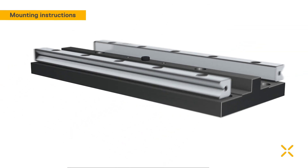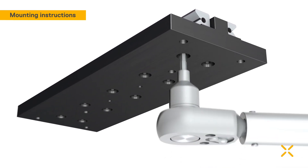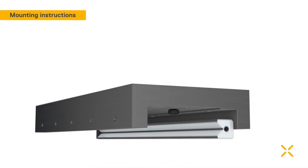The mounting of precision rail guides in a clamped arrangement should take place in the following sequence. The two inner rails and fixed outer rail need to be bolted down with the prescribed torque.